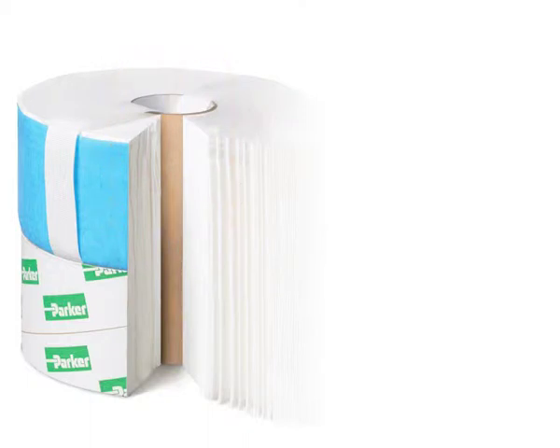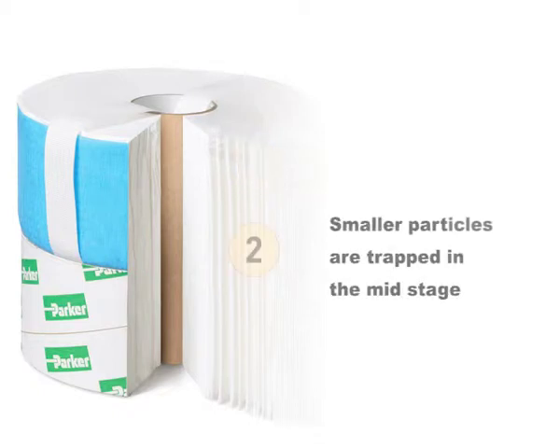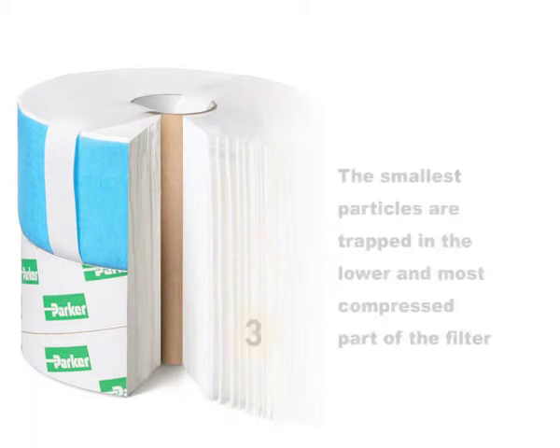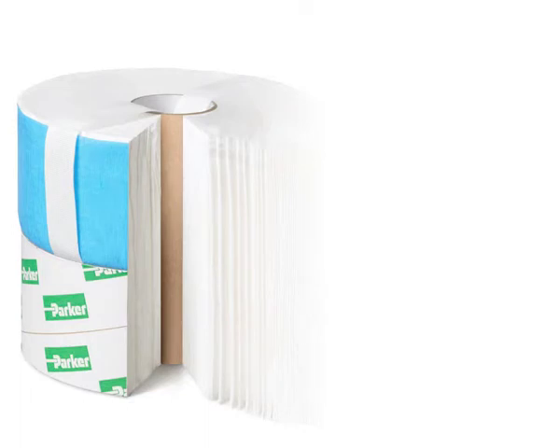Oil flows through a mass of 114 millimeters of media in three distinct stages of ever more compact densities. As oil flows from the top to the bottom of the element, larger particles are removed first, and then progressively smaller particles are trapped in the lower compressed part of the filter media. This progressive removal of particles results in a very high dirt absorption capacity.